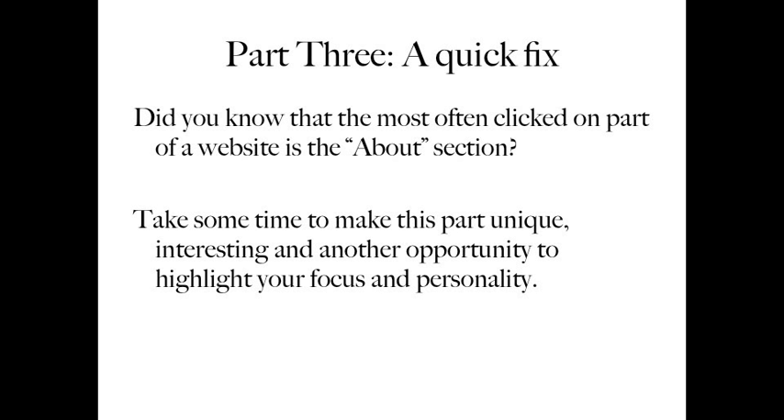Part three: here's a quick fix. Did you know that the most often clicked on part of a website is the About section? So take some time to make this part of your website unique and interesting. Have it highlight your personality and your talent, include more pictures or videos, really make yourself stand out — because people want to know who you are as a person and as a photographer. Changing that will make a big difference to who you attract.